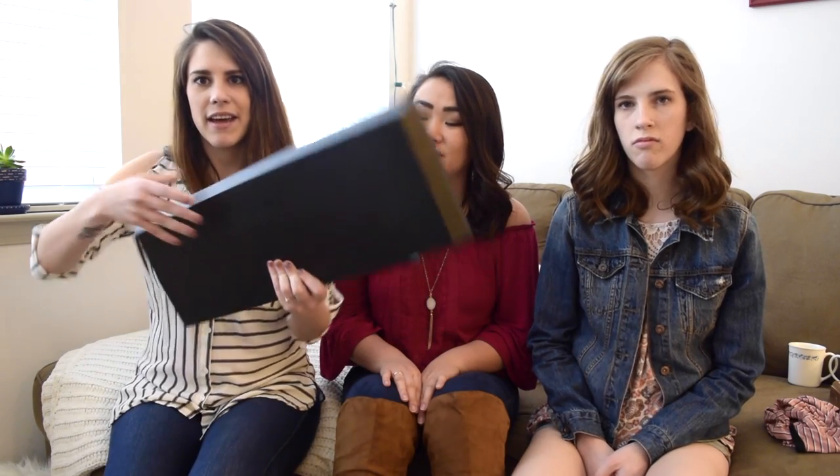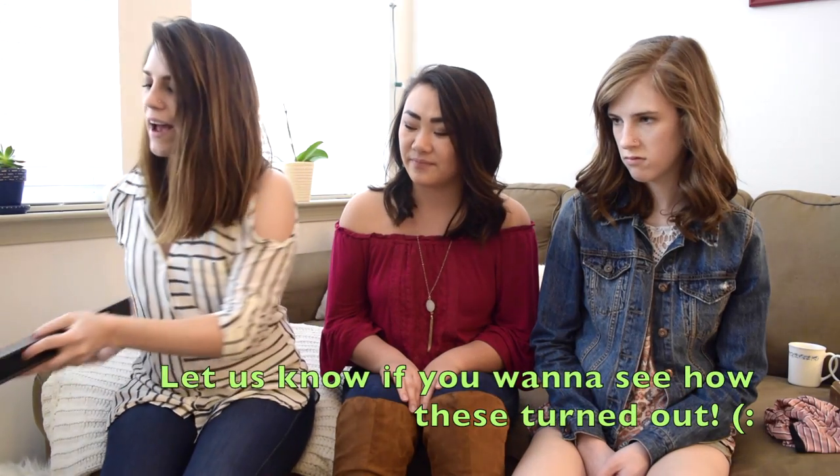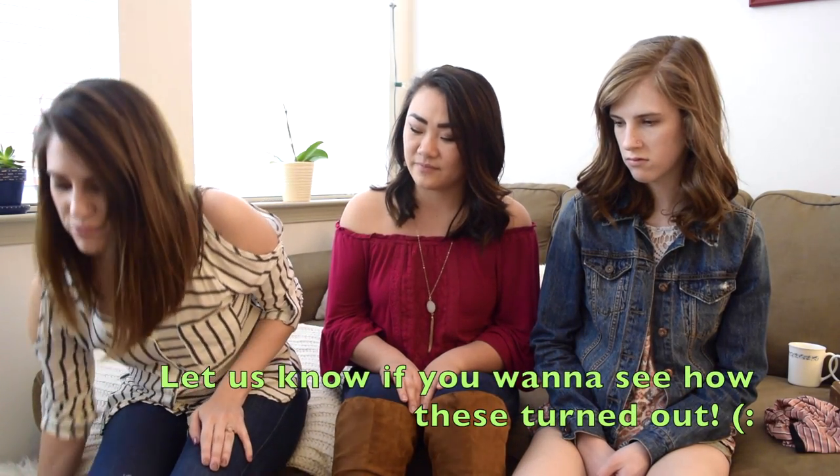So first I'm going to show you guys the stuff that we got from the thrift store, and it's just a few things. The thing I got were these floating shelves — they're this black color and they have a thing that you nail to the wall and then slide the shelf on. I'm thinking about painting these white and putting them in my living room. I got two of them and they were $3 each in really good condition.